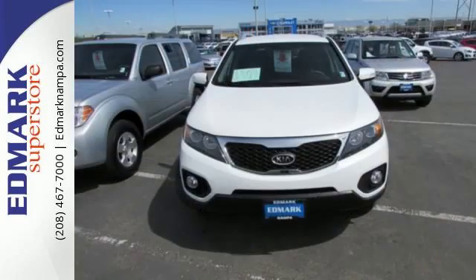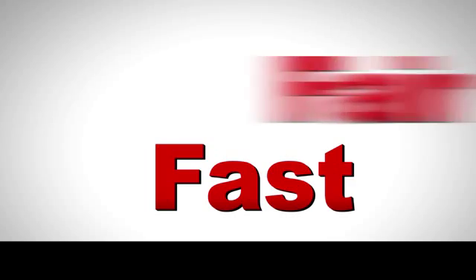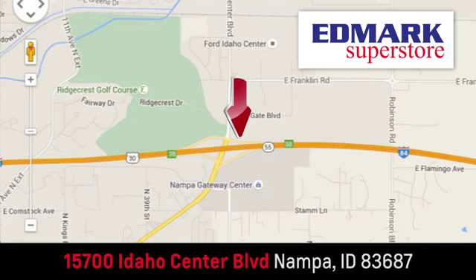Act fast before this great Kia slips through your fingers. Fast, fair and fun. Give us a call or stop by. We're conveniently located in the Idaho Center Auto Mall.